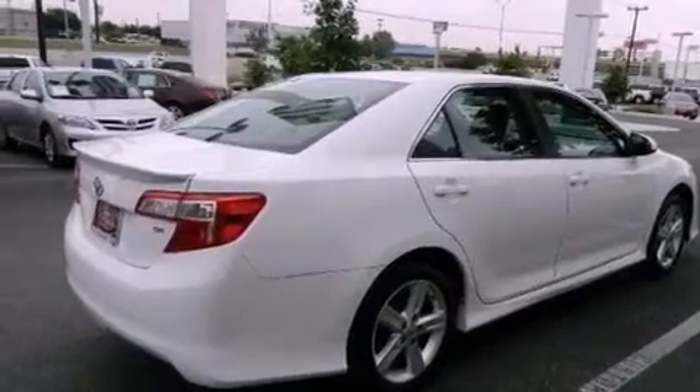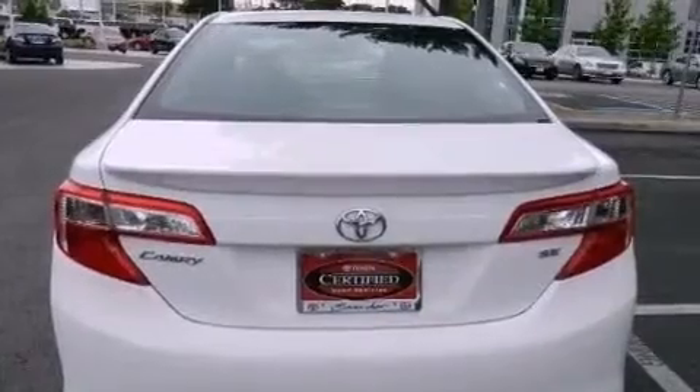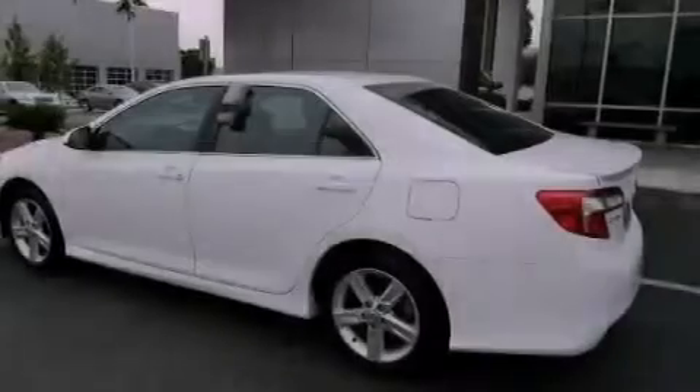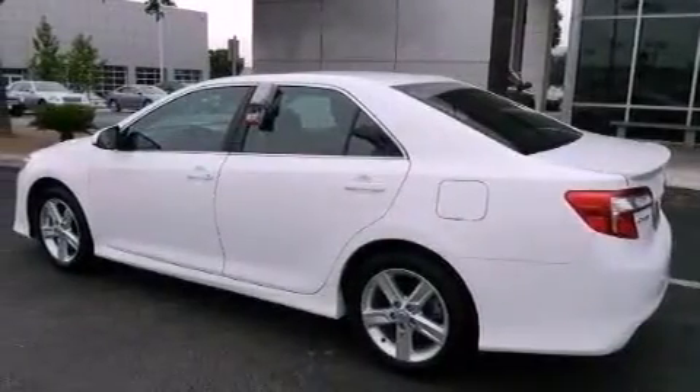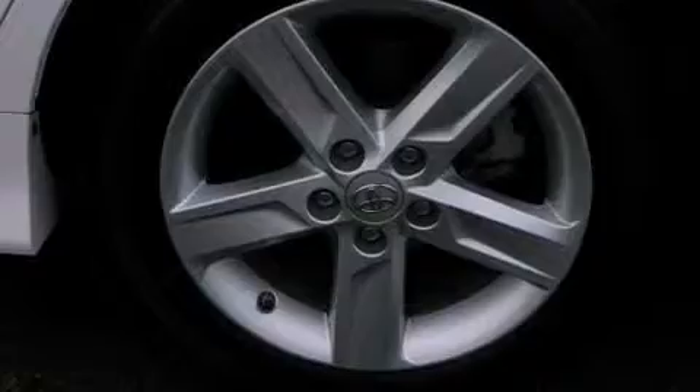The following features are also included: air conditioning, cruise control, heated side-view mirrors, a CD player, a leather-wrapped steering wheel, performance tires, a rear spoiler, an anti-lock braking system, a rear window defroster, and this vehicle has less than 13,000 miles.